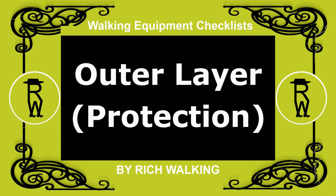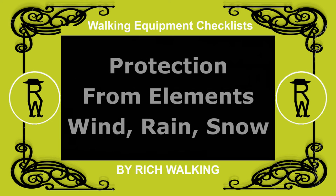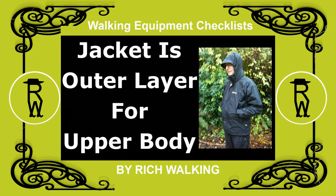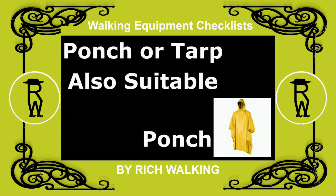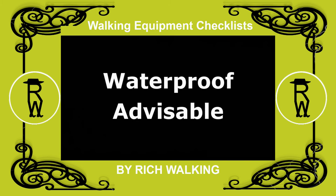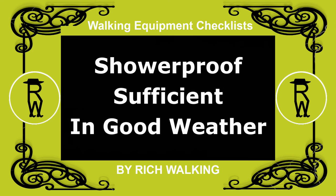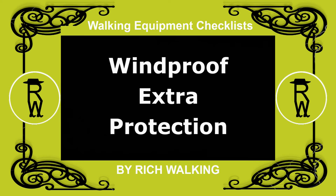Outer, or protection, layer. The outer layer is your layer of protection from the elements, such as wind, rain, and snow. Walking jackets serve as the outer layer for the upper body, although a tarp or poncho may also be suitable. A waterproof jacket is advisable, but a showerproof jacket may be sufficient protection in good weather. For extra protection, you can obtain a jacket which is designed to be windproof.